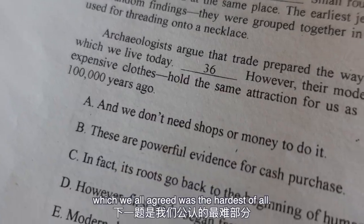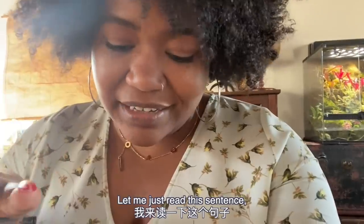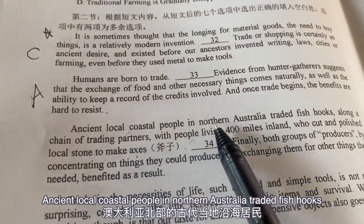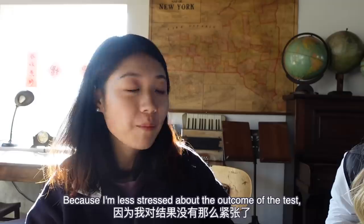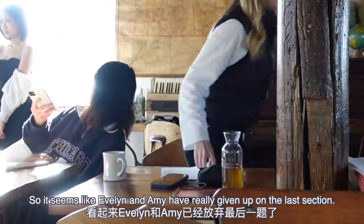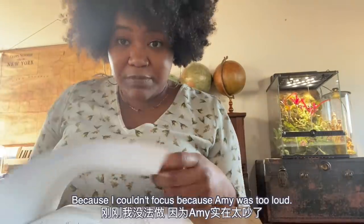On to the next section, which we all agreed was the hardest of all. You're supposed to pick one correct answer from seven options to fill each blank in the article. Let me read this sentence - 'Ancient local coastal people in northern Australia traded fish hooks along a chain of trading partners with people living 400 miles inland.' Is it as hard as you remember? I think it's a bit easier now because I'm less stressed about the outcome - I don't care if I get a zero. It seems like Evelyn and Amy have really given up on the last section, but little do they know I finished a long time ago. Teacher Elise is pushing through.